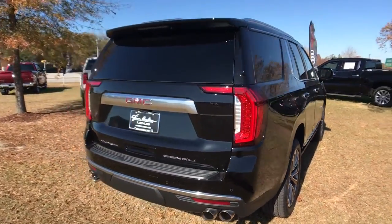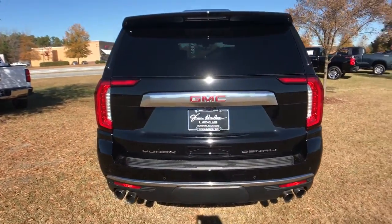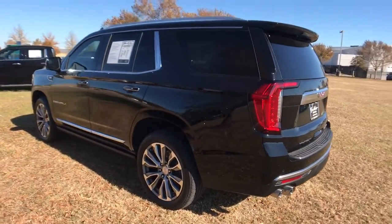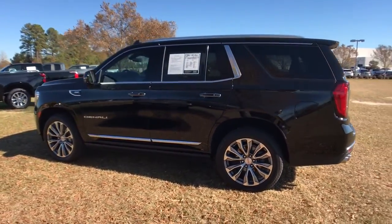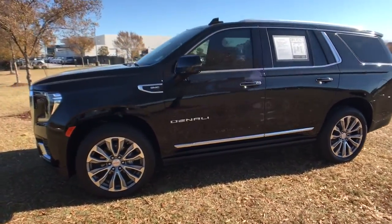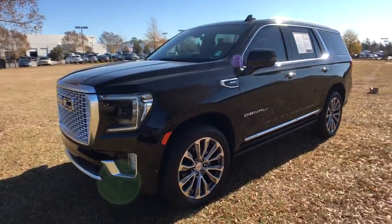Make every adventure all it can be in this spacious, comfortable, and highly capable Yukon. Built to make road trips relaxing, take the stress out of towing, and handle all your projects with ease, this handsome, luxurious, and seriously rugged SUV has your back.